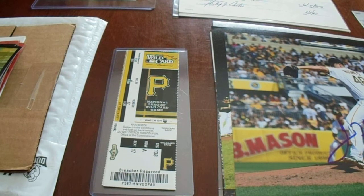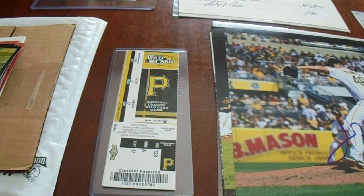Hey there YouTube, it's MathBuller. Welcome to my first of three spring eBay purchase recap videos. During the spring months, I purchased some stuff on eBay and I want to show you what I got in this video.